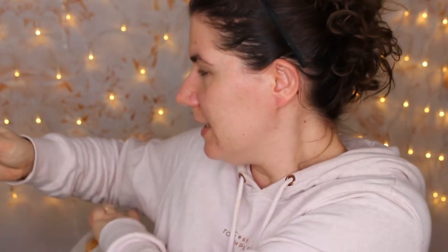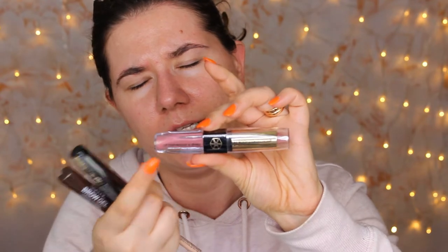Body Collection England bronzing powder looks so nice. I think they had different shades and I got one in the lightest - it doesn't say what shade it is. I also have a lipstick and lip gloss from Body England. I also bought the Eye Opener eyeliner from Technique, the Body Collection England Volumizing Mascara, and the Queen's brow gel in dark brown. So that's what I got and that's what we are going to do today.